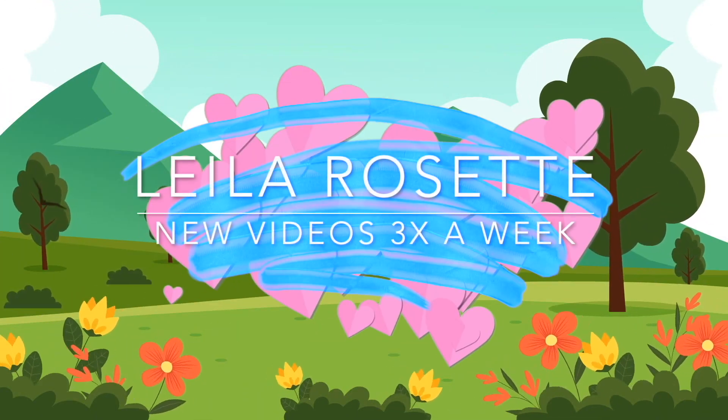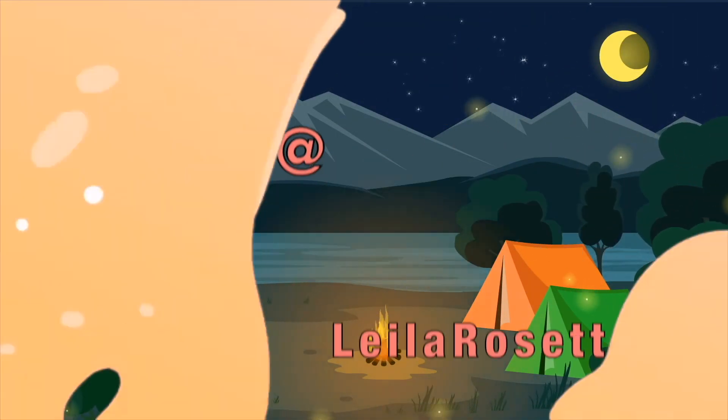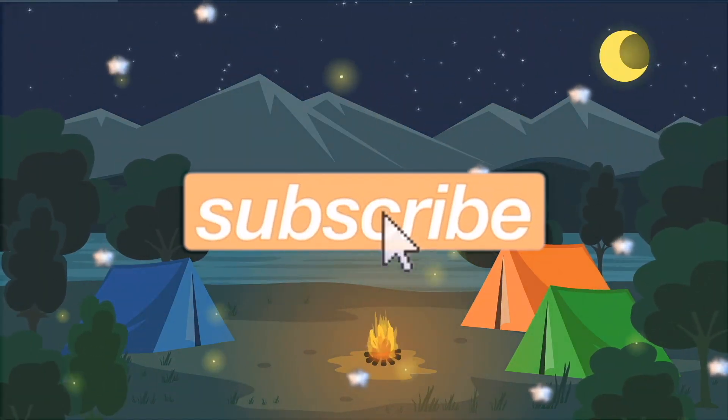Hey everyone! It's your girl Layla. Welcome back to my channel. So in today's video I am going to be doing a mini makeup haul. This is going to be my first makeup haul of 2024. I don't know if it's considered really mini because I do have quite a few things here. I have a few pieces from Sephora and a few pieces from this Korean store that I shop at online called YesStyle, and I just needed to stock up on some things so I decided to make a couple purchases and I'll show you guys what I got.